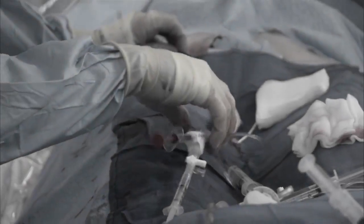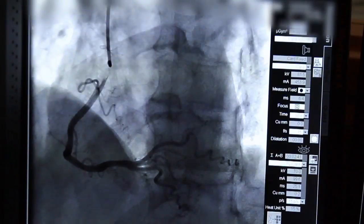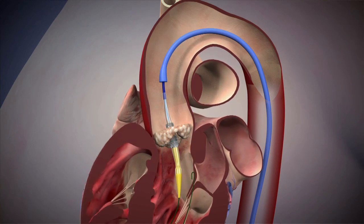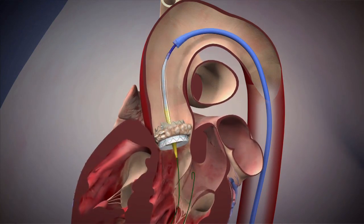Now at Lee Memorial Health System, a team of surgeons can insert a catheter in the groin and thread it to the heart to deliver a new valve with an angioplasty balloon. We put a valve on the outside of this balloon and blow it up, and we're able to lock it into place and stay there.